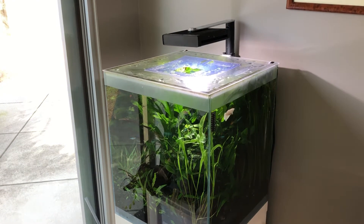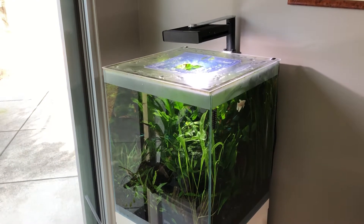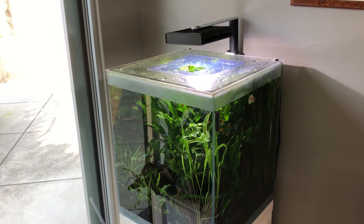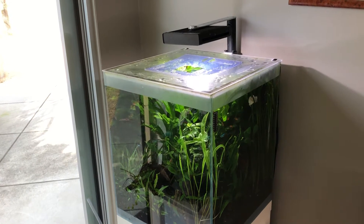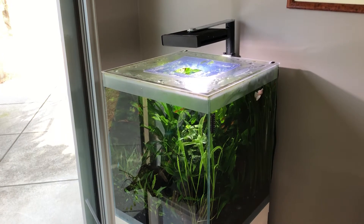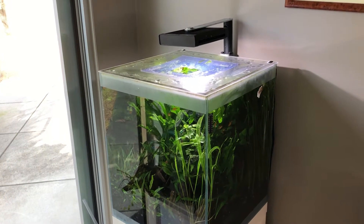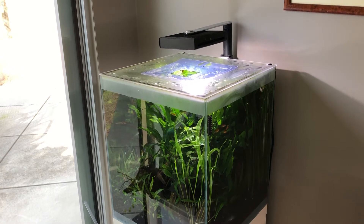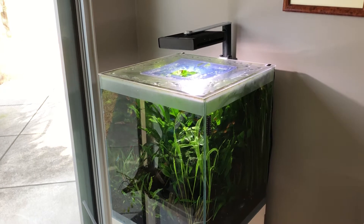We're looking at my Fluval F-Series 15 gallon cube. It's a top-of-the-line kit from Fluval and it's the first freshwater aquarium I set up here in my home in Lucas Valley in Marin County. It's the first freshwater tank I set up after my reef, and it begat a whole bunch of other tanks and ultimately this channel.